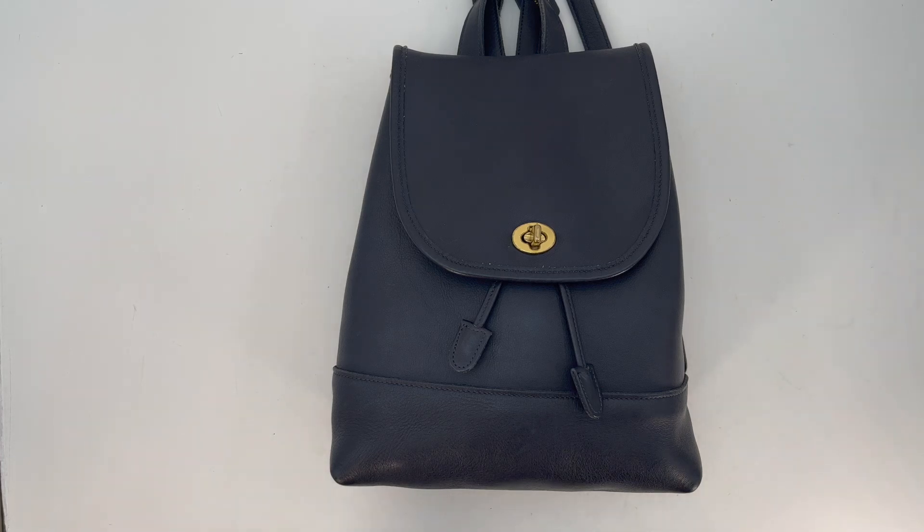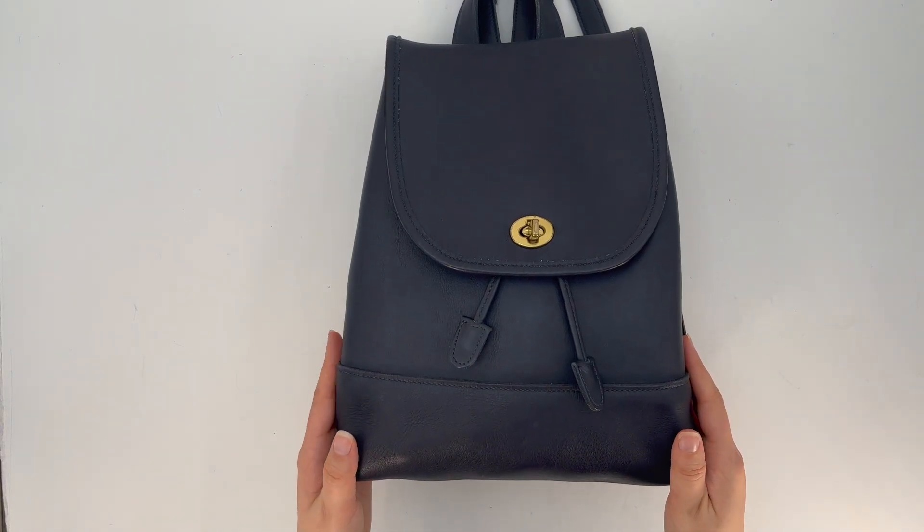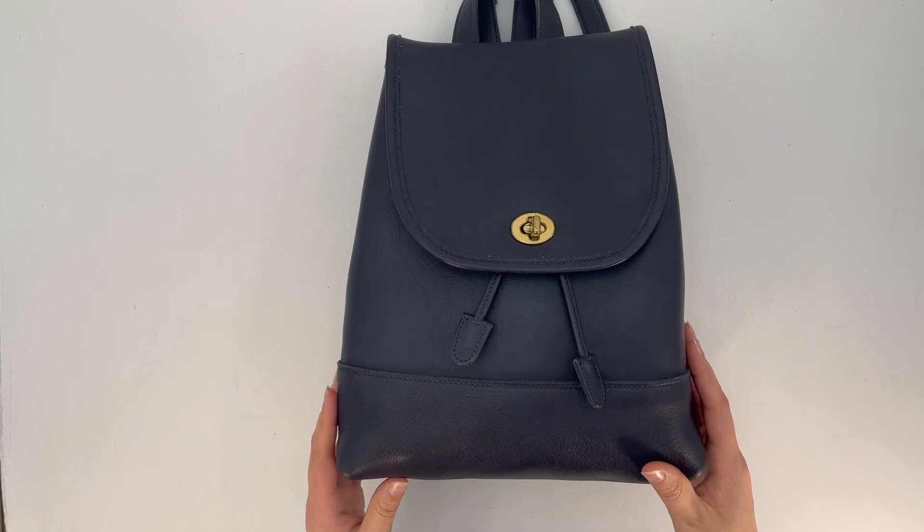This is the vintage Coach large day pack, style number 9791, made in 1998 in Costa Rica. I believe it's in the color navy, so it's this nice dark blue color. Coach did make a smaller day pack as well, but this is the larger version.